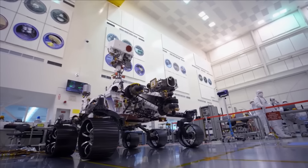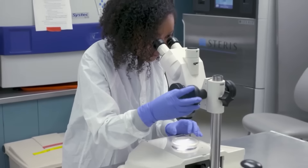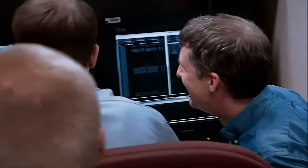After learning about the amazing start of the Mars rovers, let's explore how these missions have changed the road to understanding the Red Planet. NASA's work on Mars shows us how much humans can achieve when we're curious and determined.